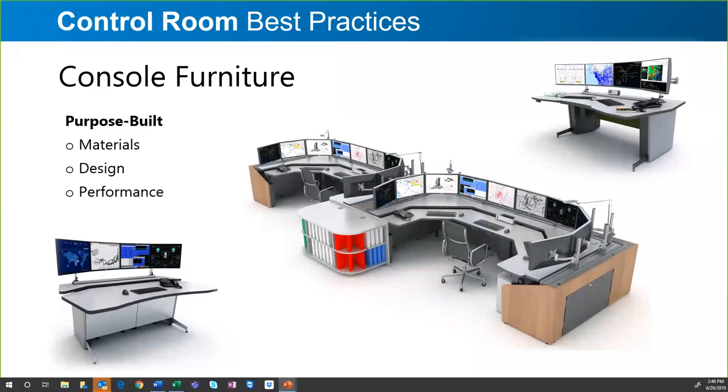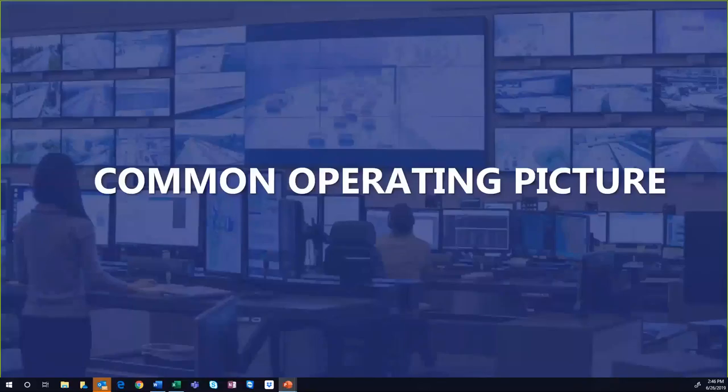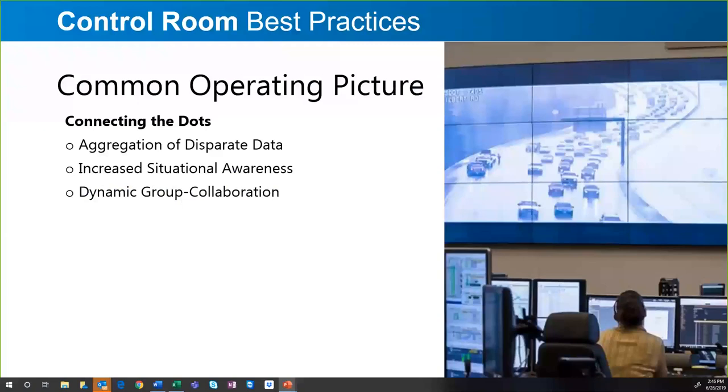The common operating picture doesn't necessarily have to be a video wall, though in most cases it is. It's any type of display device that allows you to visualize your content — whether it's security cameras, traffic cameras, SCADA software, dispatch software, news or weather feeds. All of those things combined into a common operating picture allow people to connect the dots, keep everybody in the room on the same page, improve situational awareness, and enable better, more informed, and faster decisions.